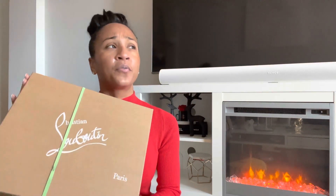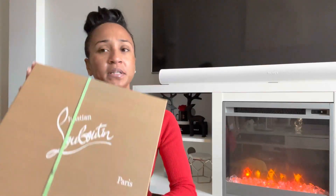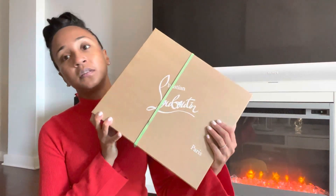I actually purchased these shoes before the Me Dollies — these came out first, which was a bit strange. I purchased these from Nordstrom, while the other pair I purchased directly from Mr. Louboutin's online boutique. I love these shoes, so let's just get right into it.